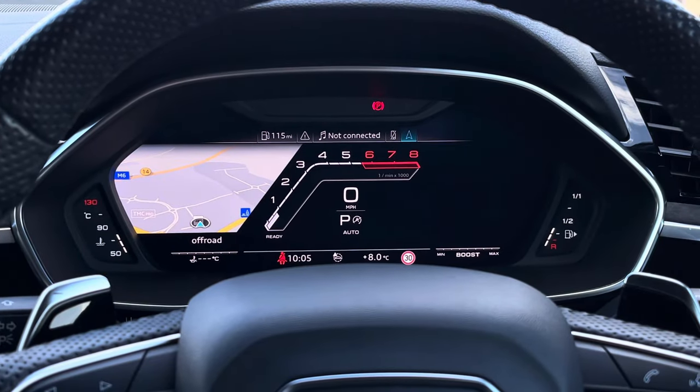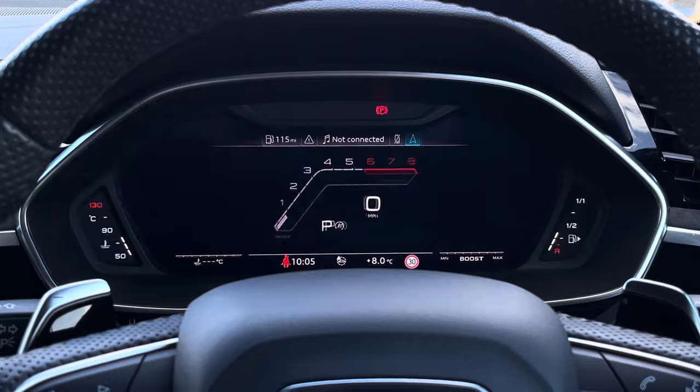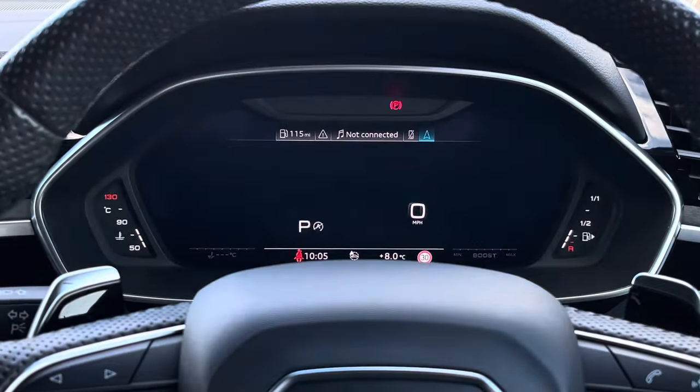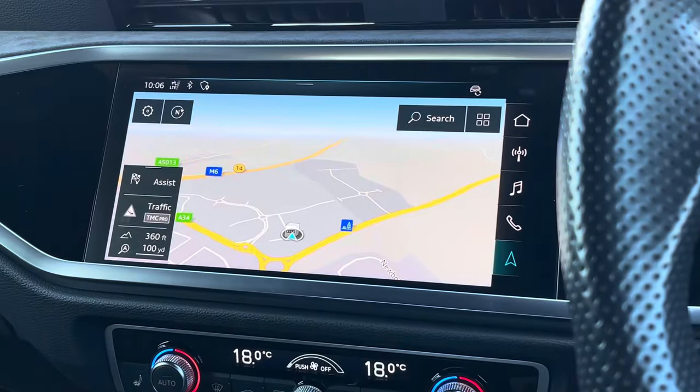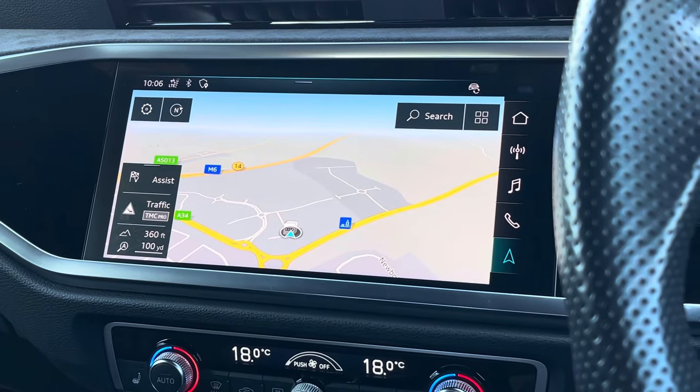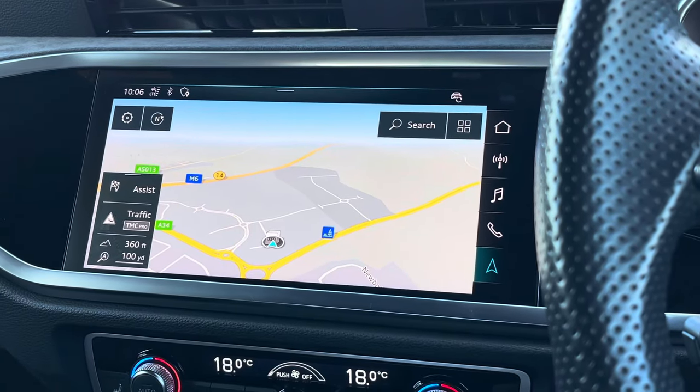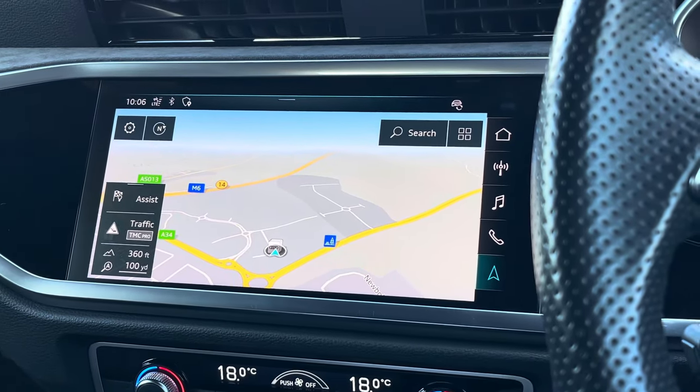Above, we find a virtual cockpit display which features a central RS rev counter, and by pressing the view button on the left hand side you can also change the view of the overall display. To the centre of the dashboard, we find a very impressive touchscreen display which also features sat-nav, perfect for getting from A to B with route guidance.